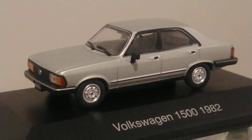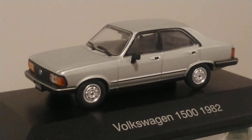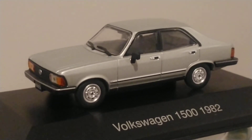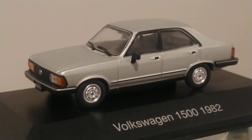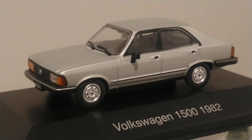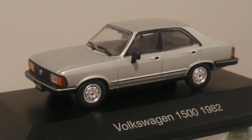This is a Volkswagen 1500, a 1982 model. Whoever is familiar with this model — this was an Argentinian and Uruguayan car, and possibly other South American countries. I'm not sure if Chile, Paraguay, or Colombia sold this model, but I'm sure for a fact it was sold in Argentina.